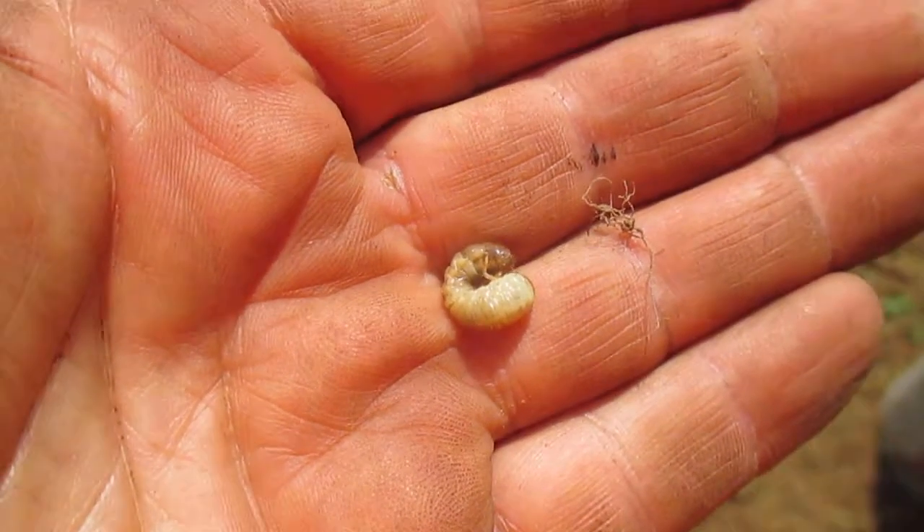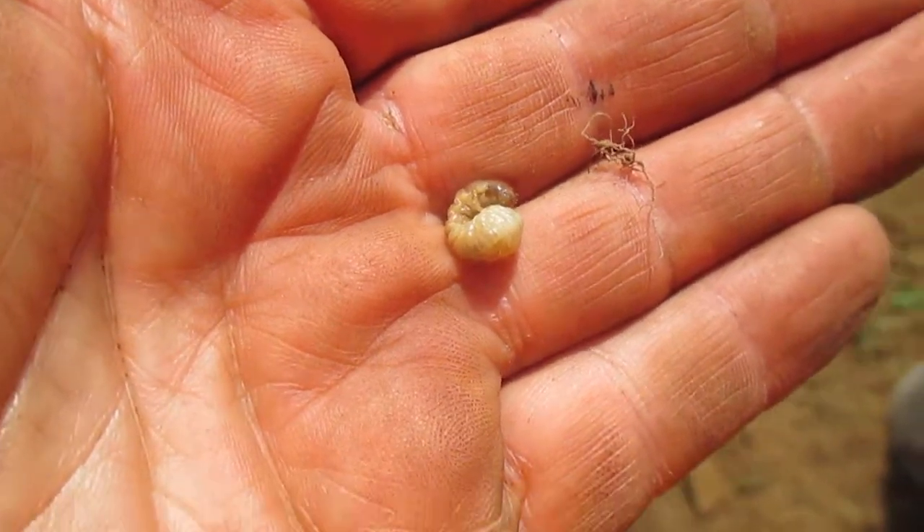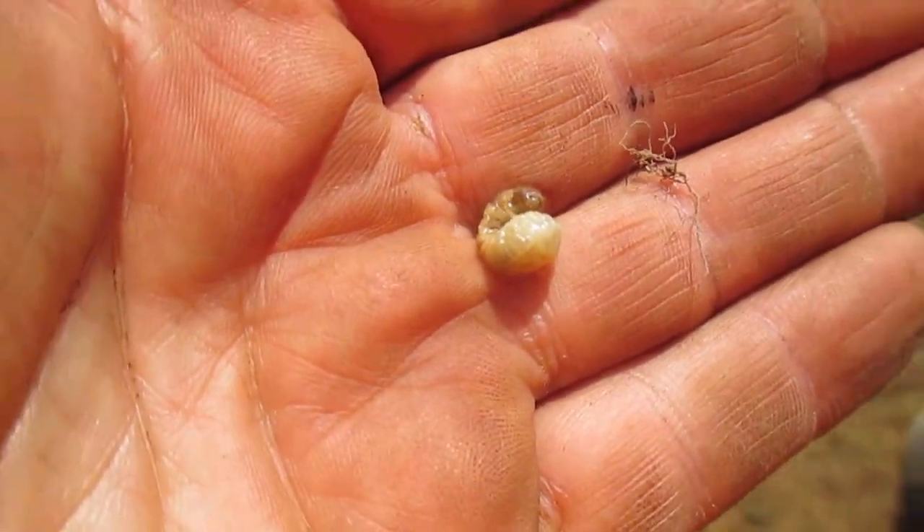And matter of fact, when we start into June, we're going to be starting our grub control treatment for our lawn care customers that receive lawn care treatments from Grush's Lawn Service.